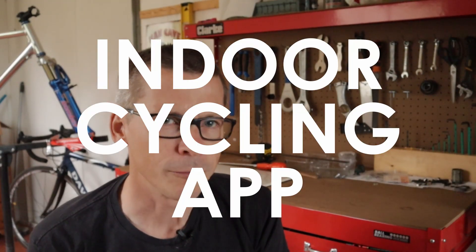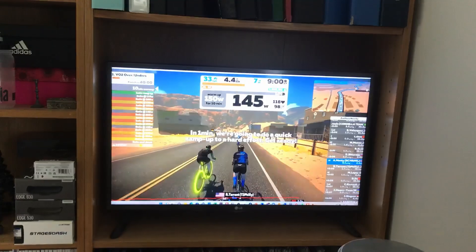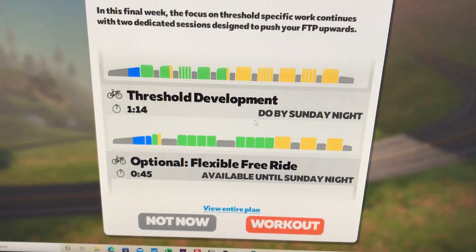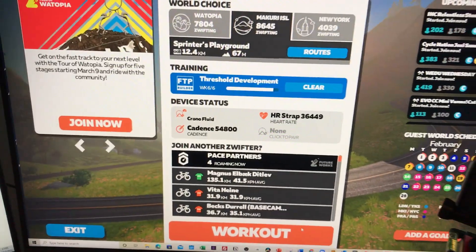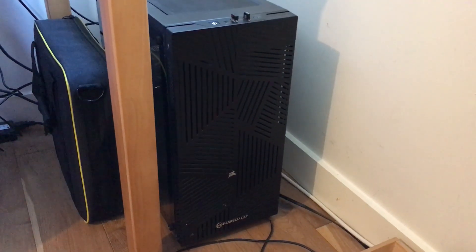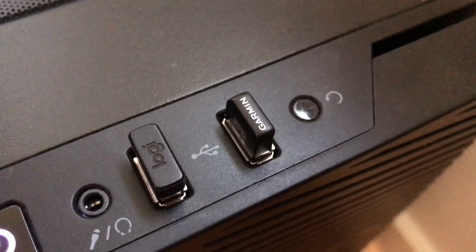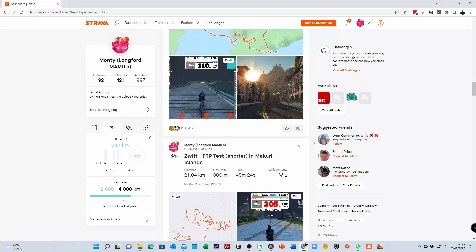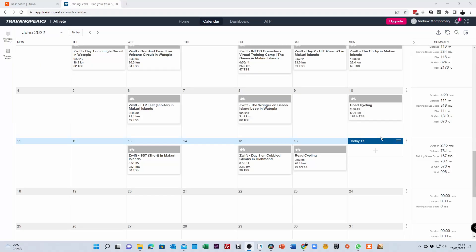My indoor cycling app of choice. I'll start with the software bit of my setup first, because I don't envisage that changing for the foreseeable. I've decided to base my indoor cycling, training, and increasingly my life around Zwift. I've not fully downed the Zwift Kool-Aid, but I've definitely had a few slurps. I currently run Zwift on my desktop PC, old school, and connect it to my devices and sensors via an AntPlus dongle plugged into a USB port. I've got Zwift set up to automatically sync workouts and rides to Strava. It also syncs to Training Peaks, but that's largely for show.